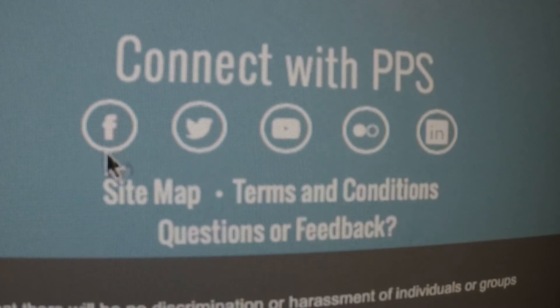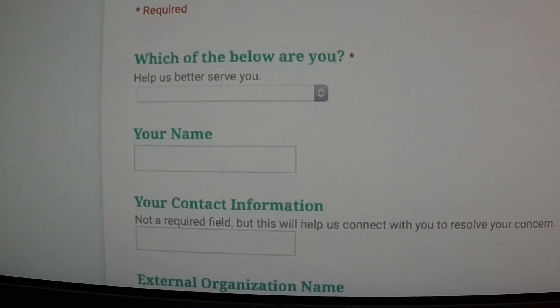We're always open for feedback on how we can make the new website work better for you. Scroll down to the bottom and click on the Feedback link. We look forward to hearing from you.